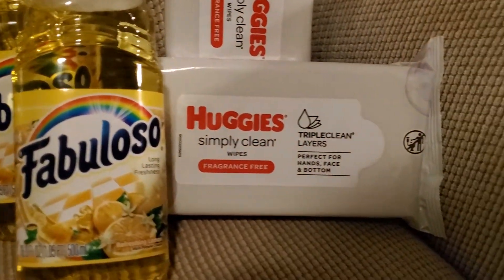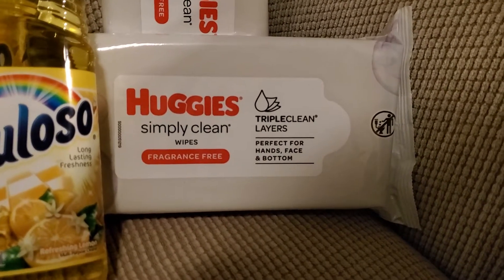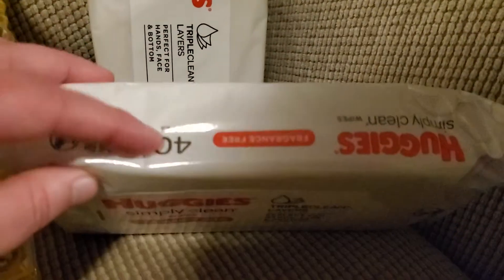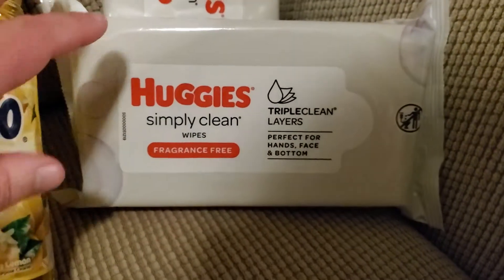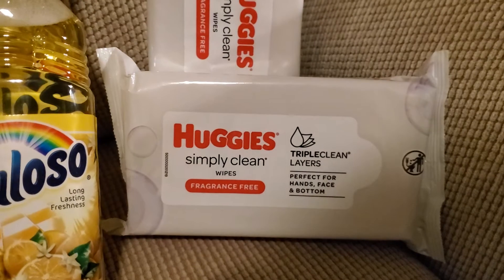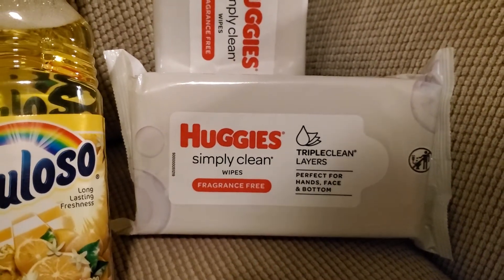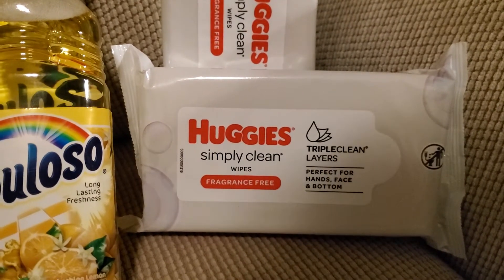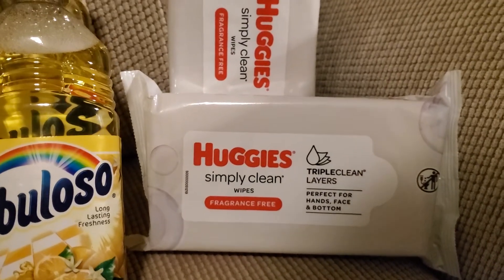Another new item are the Huggies Simply Clean Wipes. These are the fragrance-free wipes and there are 40 wipes per package. Usually it's a 20 or 24 count, so getting 40 for a dollar is definitely more bang for your buck. Also, if you have any Huggies coupons you can use them at Dollar Tree and score some cheap Huggies wipes. I picked up two of them.